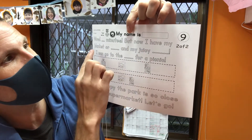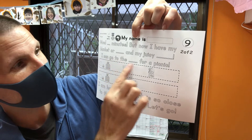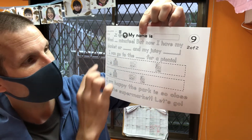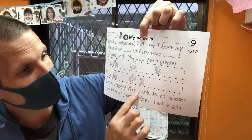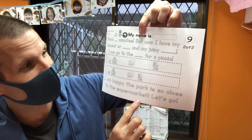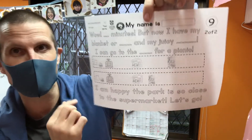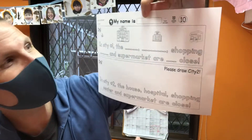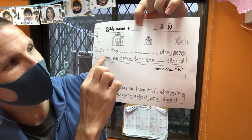Now I have my blanket or tent and my juicy fruits, so I can go to the park for a picnic. But here — which one do you check? 'I am happy — the park is so close to the supermarket. Let's go!' So which one do you check? Which one is correct? 'I'm happy the park is so close to the supermarket.'